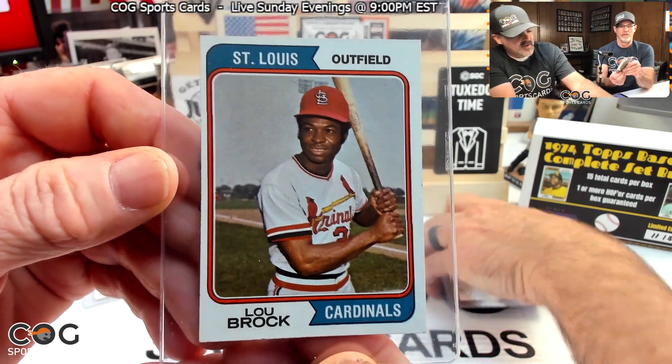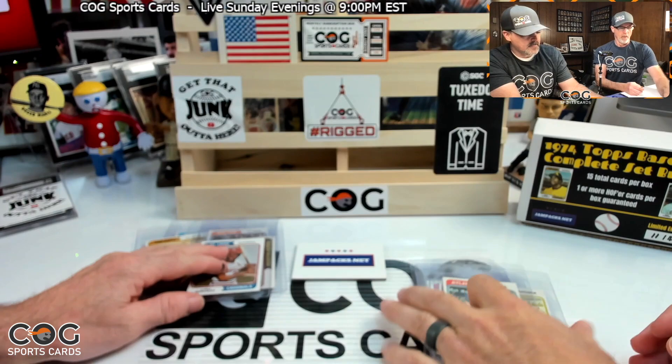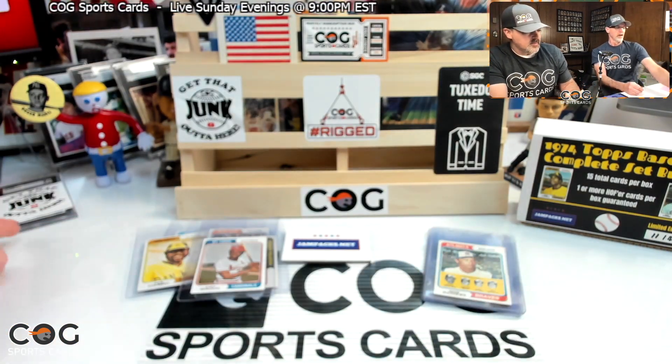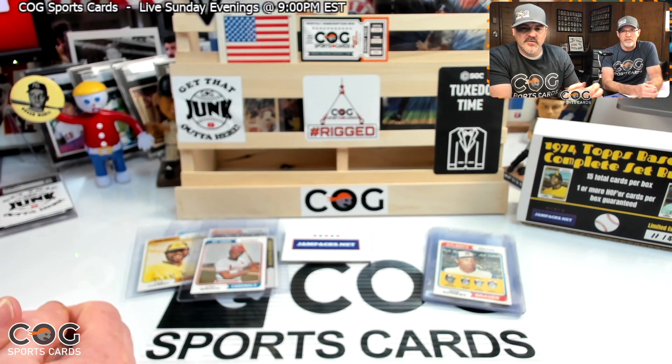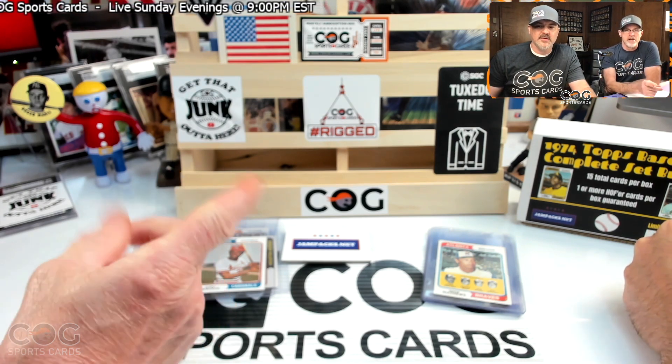The Lou Brock was definitely the hit of that one — that's a nice looking card. Of course I also like the Ed Matthews — that's a pretty nice looking card too. Check out JamPacks.net and everybody get in to win that card! If you enjoyed this video hit that like button, if you're enjoying our channel go ahead and subscribe. Until next time, I'm Snake Rusty Nuts — see y'all later!